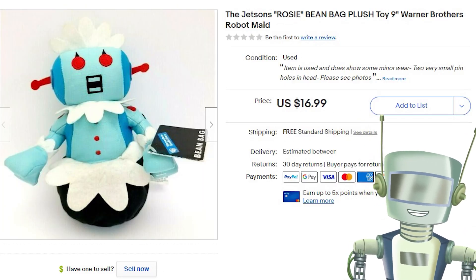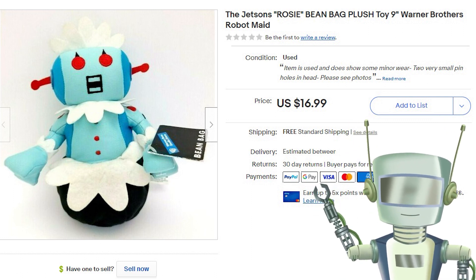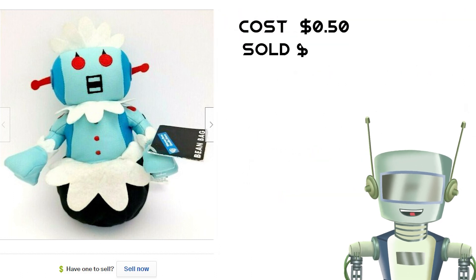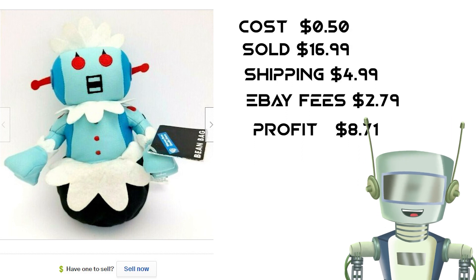I sold this bean bag version of the Jetsons Rosie the Robot for $16.99. It was from the Warner Brothers store and still had the tags on it. I purchased it from the same storage unit seller that sold me the Puma bag — we did a massive plush buy, so she only cost $0.50.